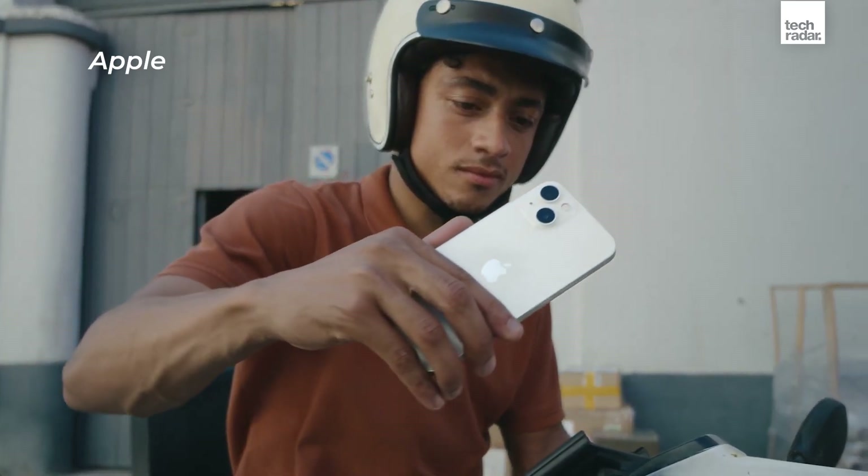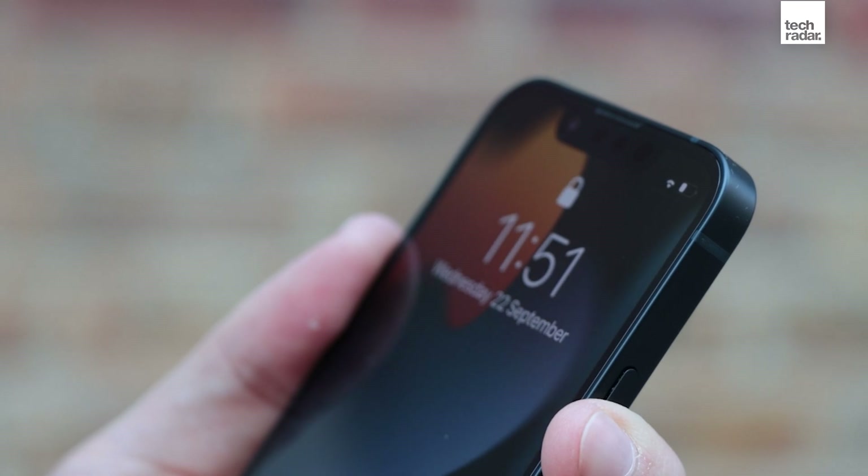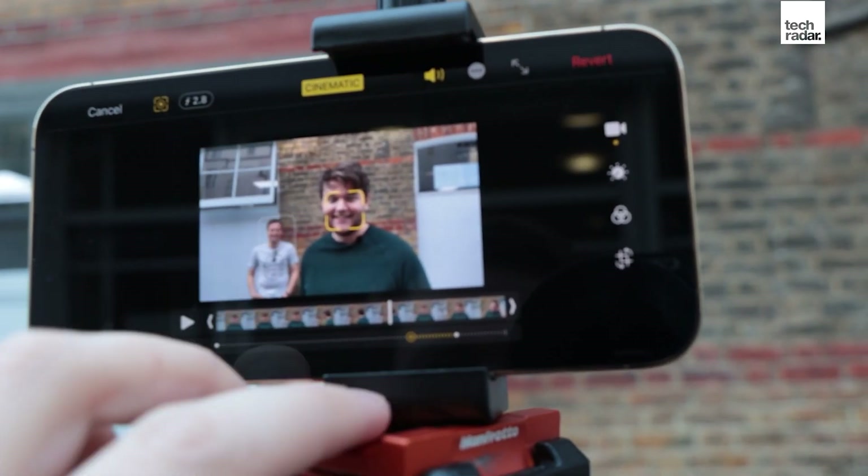The design is largely the same, the specs don't look hugely different, and there aren't many headline-grabbing new features. However, everything on the iPhone 13 is just a touch better than it was before, and some elements are significantly better.